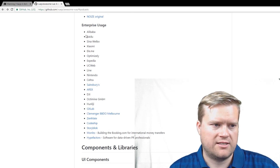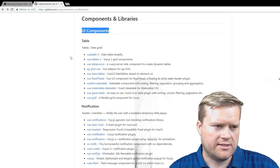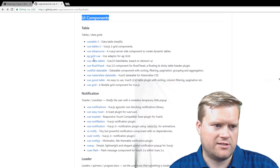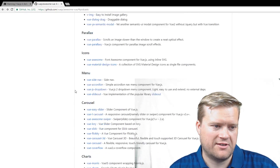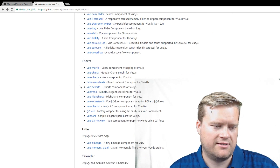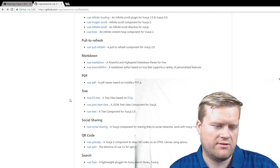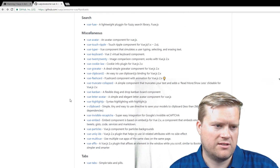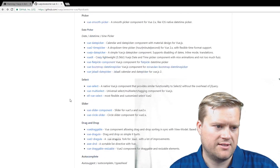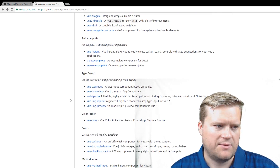A lot of Chinese companies use Vue.js in enterprise — Alibaba and Baidu among them. There are extensive UI components and libraries: tables, notifications, loaders, progress bars, tooltips, overlays, parallax, menus, carousels, charts, calendar, maps, audio/video, infinite scroll, pull to refresh, markdown, PDF, tree, social sharing, and QR code. You can see this community is really active — people are creating plugins to make it even better.